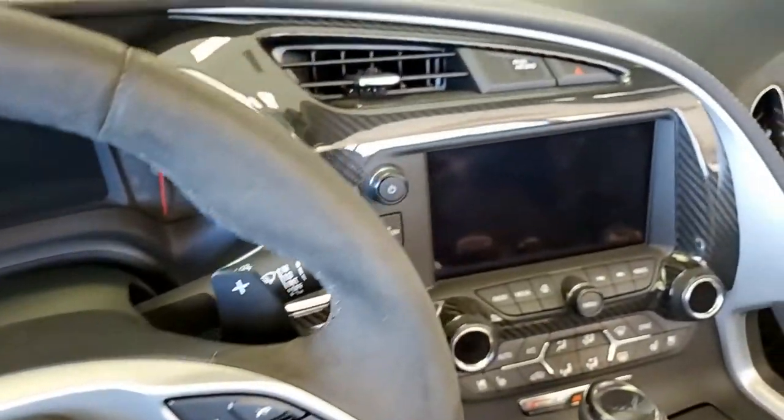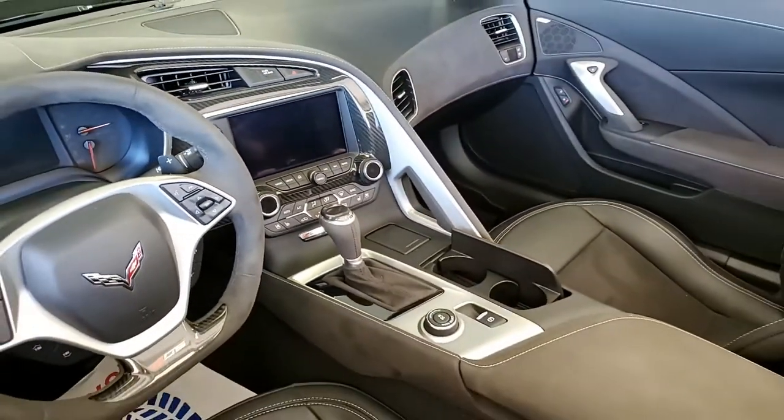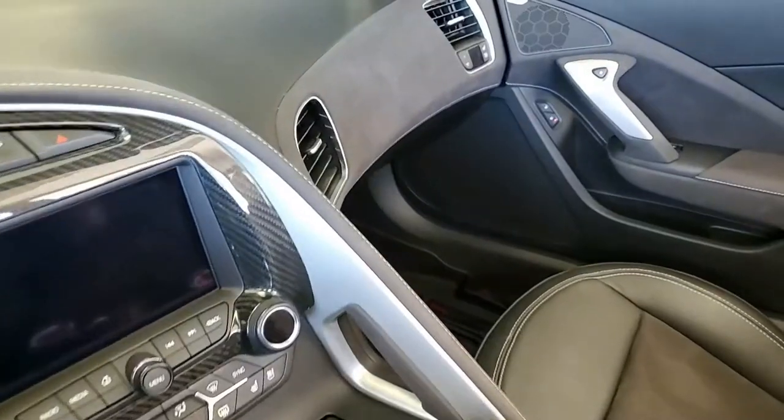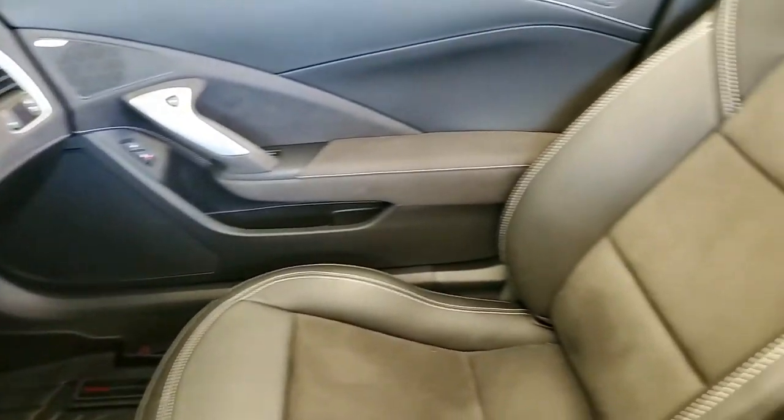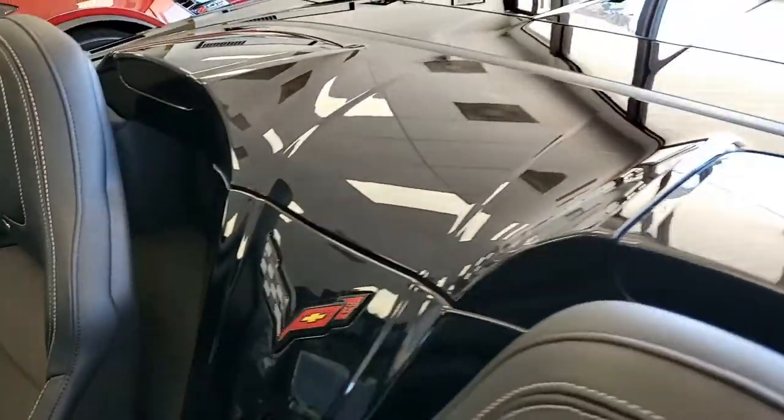This car is just absolutely beautiful. It also has the power top, the carbon flash badge package, remote start, Apple CarPlay, Android Auto capability, heads-up display of course — every option you can imagine.